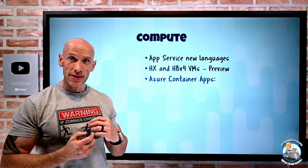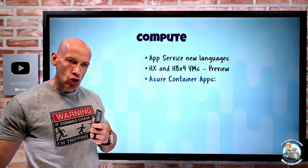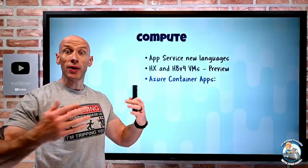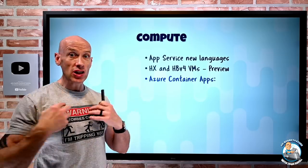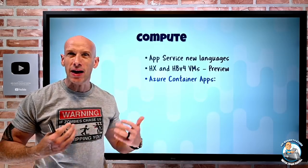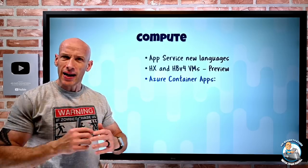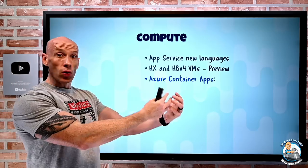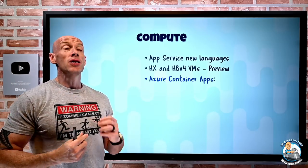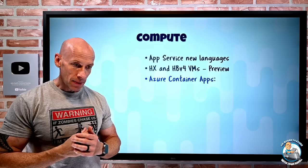Azure Container Apps has a whole bunch of updates. Remember, Azure Container Apps abstracts away even the Kubernetes layer, things like Dapr, which is fantastic when you want to create microservices. It has functionality like Keda for auto-scaling and things like service mesh — it abstracts all of that away, making it very easy to just deploy your microservices. It's also serverless and can scale all the way down to nothing.